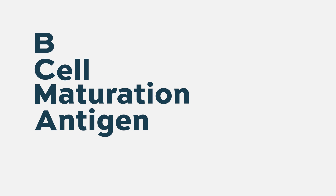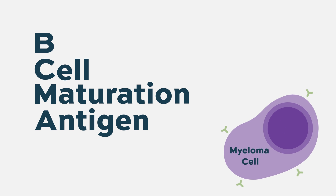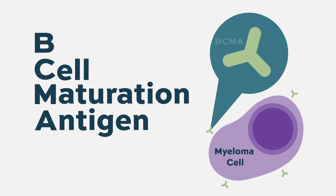BCMA stands for B-cell maturation antigen. It is expressed — basically found on the surface of myeloma cells. So it becomes a very good target in terms of finding new treatments that can potentially kill myeloma cells.